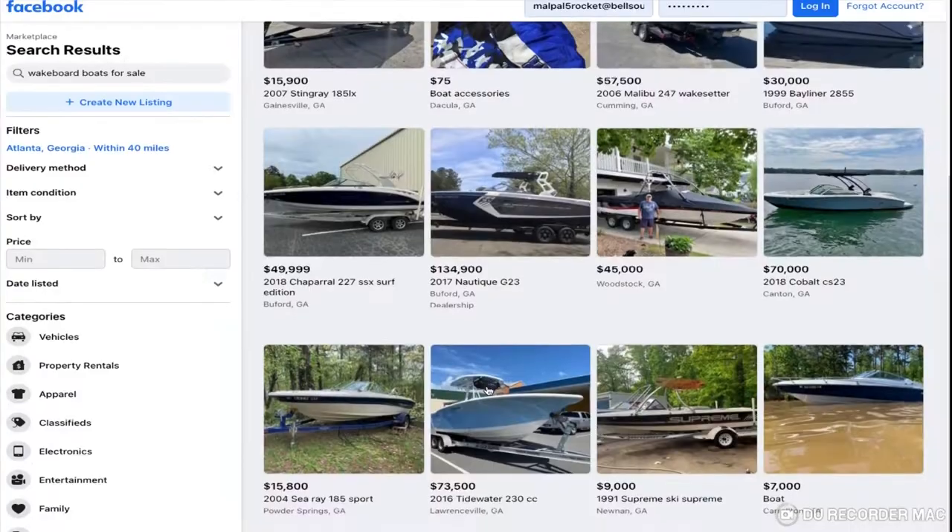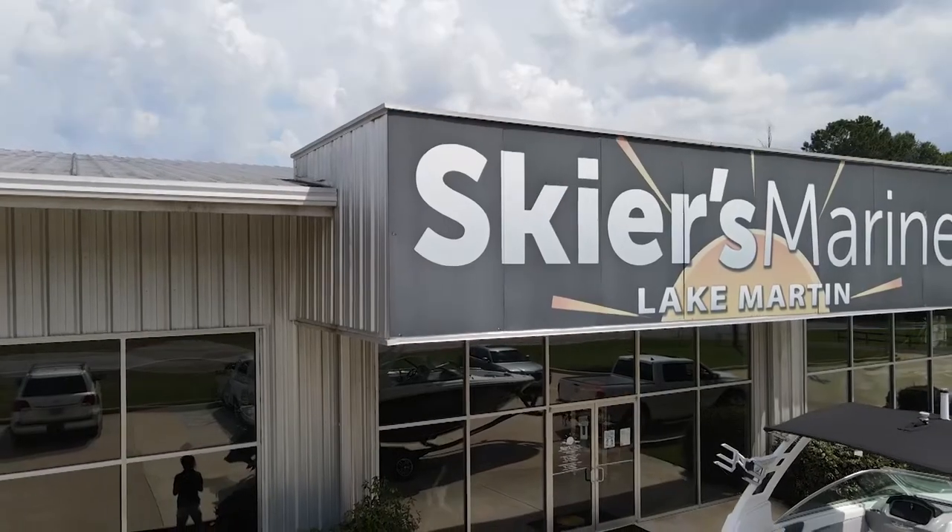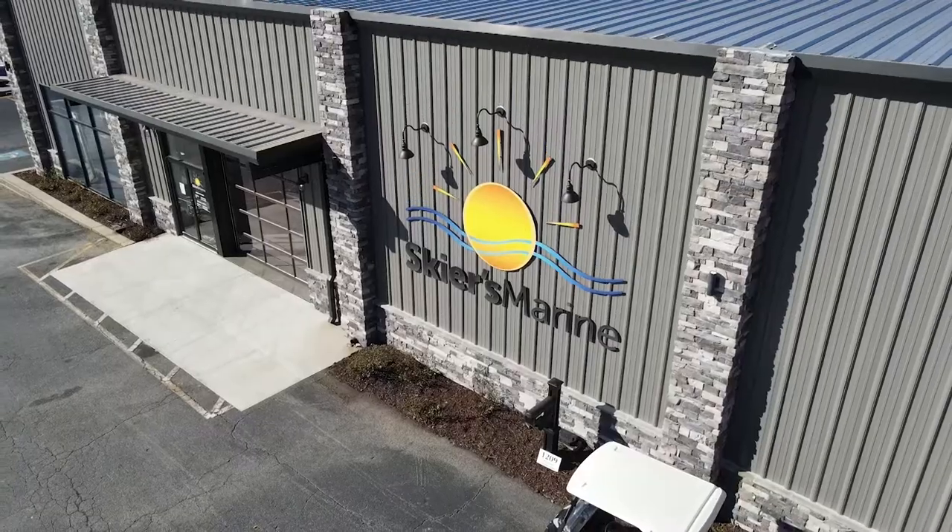List your boat in as many places as possible, especially the free ones. Craigslist and Facebook Marketplace are fantastic places to start. List your boat under the average of all the comparable boats that you find. Finally, if it really needs to sell quickly, contact your local dealer or wholesaler to purchase your boat from you directly.